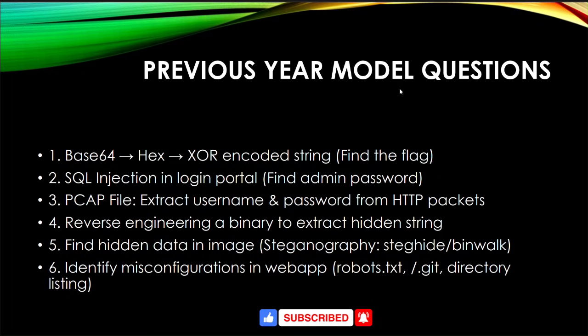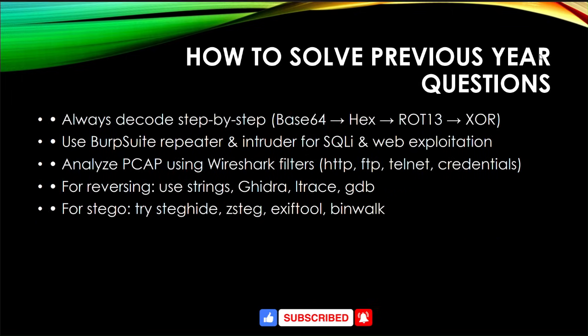For previous year model questions, I have brought five to six preparation questions to give you an idea of how to prepare. When solving previous year questions, always decode step by step: Base64, ROT13, XOR. Use Brute force, repetition or frequency analysis for ciphers. For web exploitation, analyze PCAP files using Wireshark filters. For reversing, use strings, Ghidra, GDB, and Binwalk.